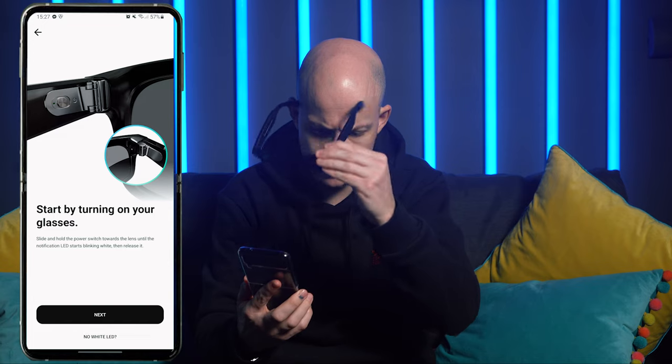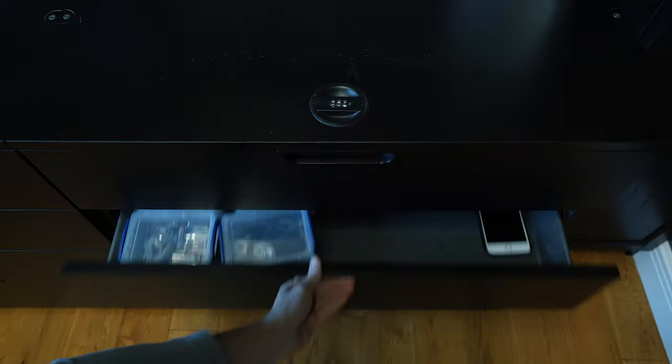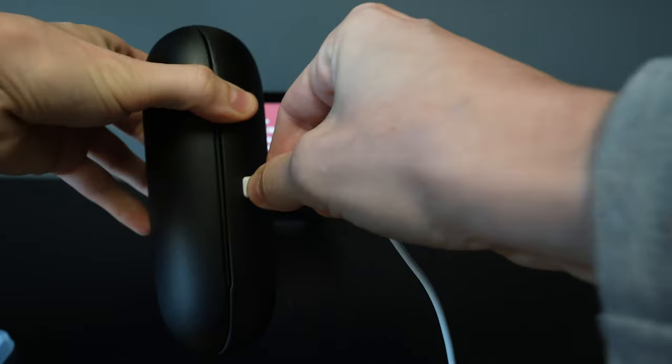Right, so let's get them paired to my phone. Start by turning on your glasses — slide and hold the power switch toward the lens until the notification LED blinks, right there. Then wait for the LED to turn green. So it looks like I need to charge them. So they needed charging, which I did. I then sat on my sofa — or as you Americans would say, couch — and couldn't be bothered to move. So this is now, in fact, a few days later.